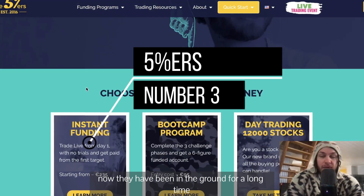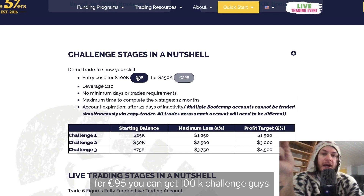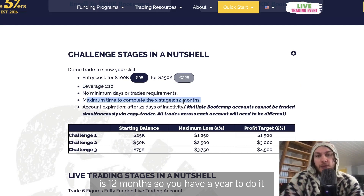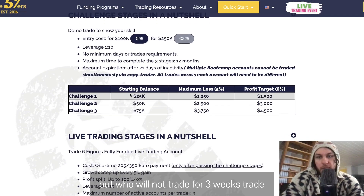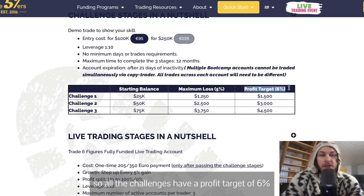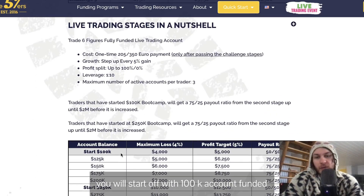Next is 5%ers. They've been around for a long time with tons of positive reviews. We're going to talk about the Bootcamp program — for 95 euros you can get a 100K challenge. You have 10x leverage, which is a little lower than the others. The maximum time to complete challenges is 12 months. If you don't trade for 21 days you will get inactivated. There are three challenges — you start off with 25K, and all challenges have a profit target of 6% and a drawdown of 5%.